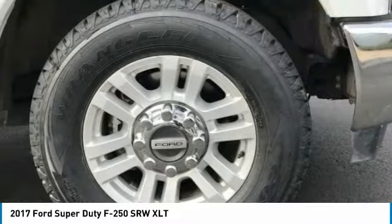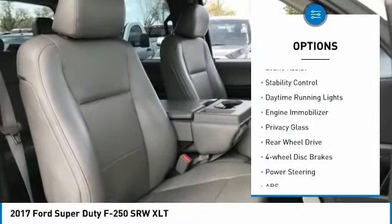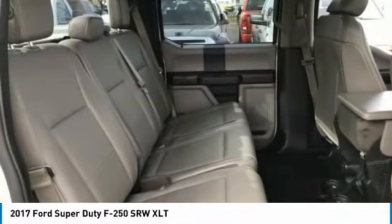Here are some of this vehicle's great options: tow hitch, heated mirrors, aluminum wheels, brake assist, stability control, daytime running lights, engine immobilizer, privacy glass, rear-wheel drive, four-wheel disc brakes.